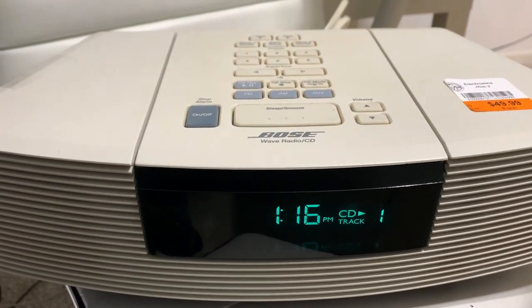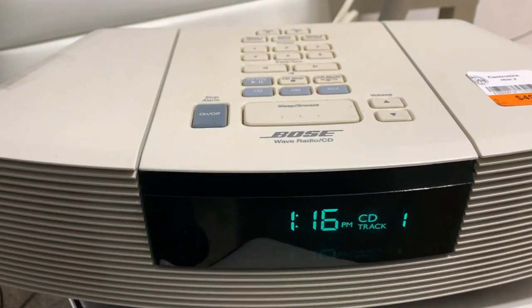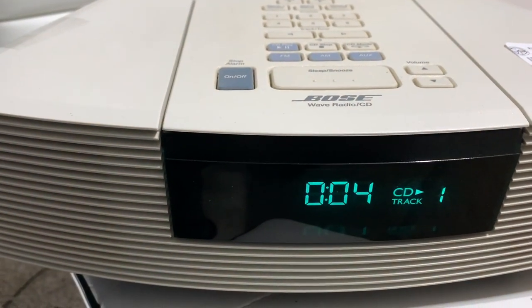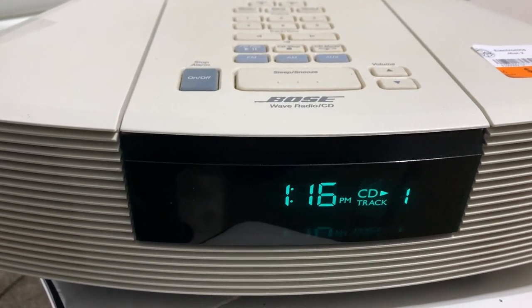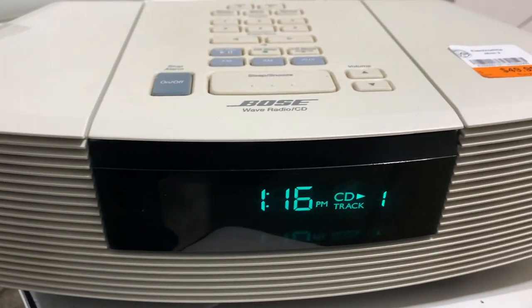I had to test out the CD player because even though I plugged it up and it turned on, that doesn't necessarily mean it works. I put a CD in and after playing it for a little bit it works just fine and the sound is amazing. I'm not going to let it play too long because of YouTube copyright, but at the end of the day this should sell for some huge profit.